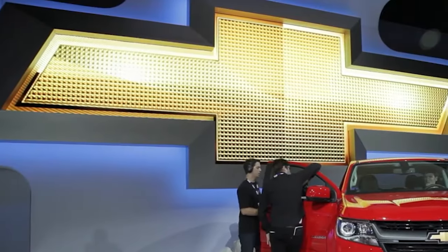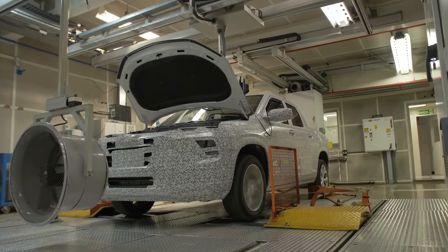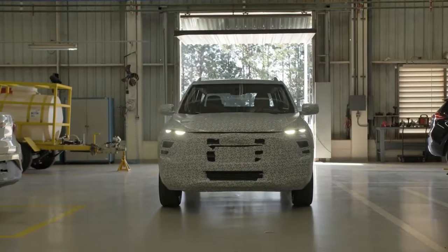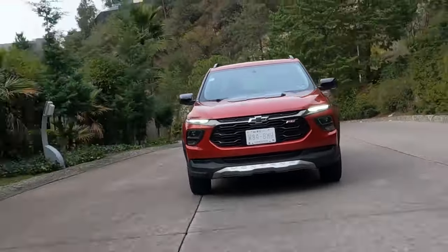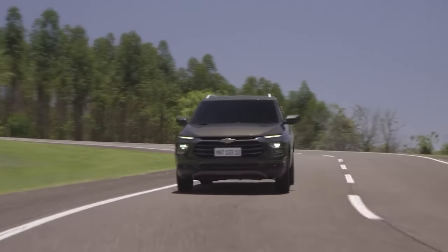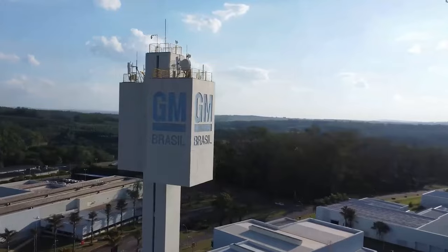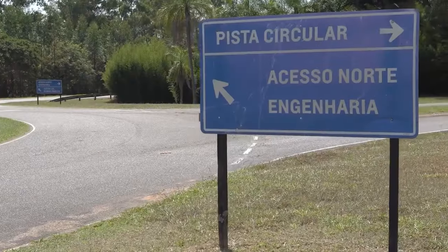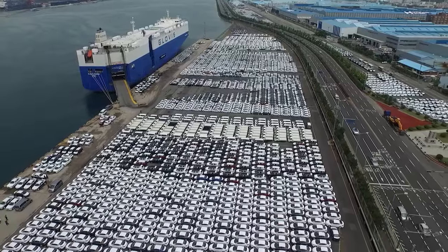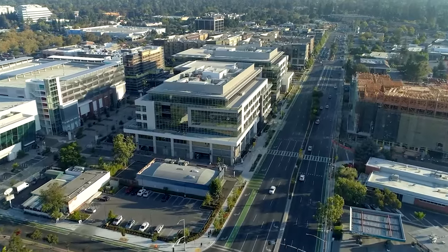The Chevy Montana is expected to make its U.S. debut in mid-2025, adding fresh competition to the growing compact pickup market. While the international version comes with a price tag around $25,000, buyers in the United States should expect some variation in pricing. If the Montana were imported as-is, it would be subject to the infamous chicken tax, which places a hefty tariff on imported light trucks, driving the price up significantly and making it less competitive against rivals like the Ford Maverick and Hyundai Santa Cruz.